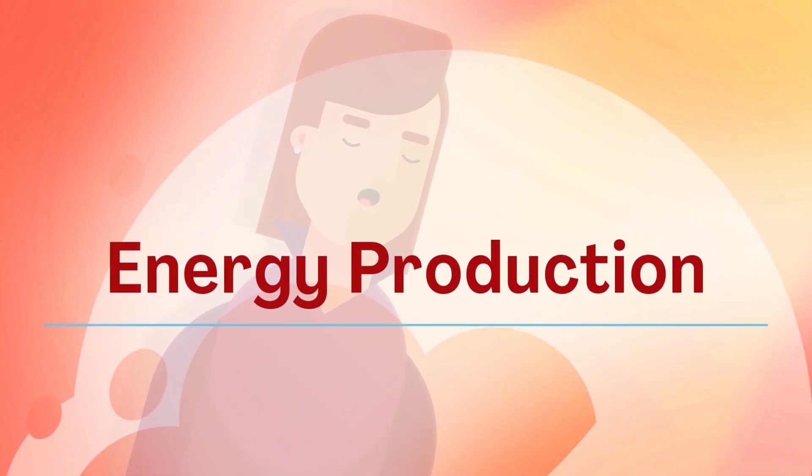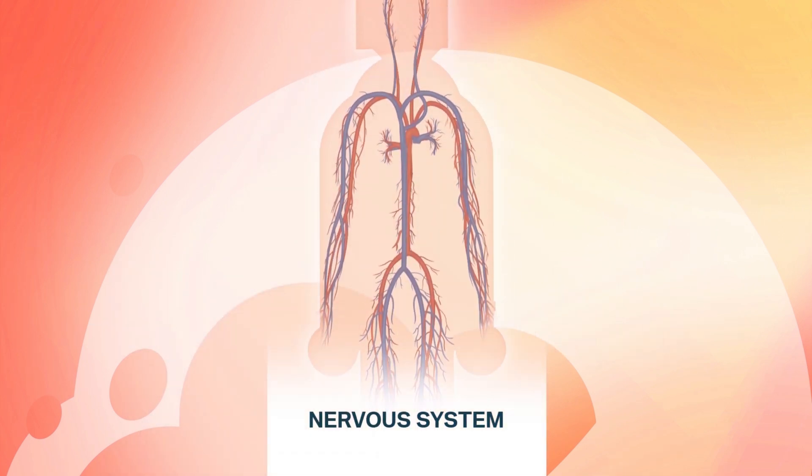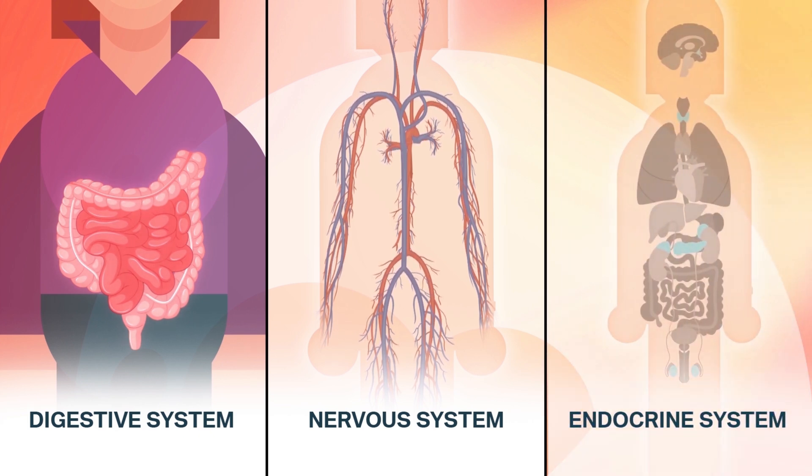Energy production is a team sport. It involves coordination between multiple systems, including the nervous system, which monitors energy; the digestive system, which converts nutrients to energy; and the energy linchpin — the endocrine system, where a remarkable organ plays an important role in regulating our energy balance.